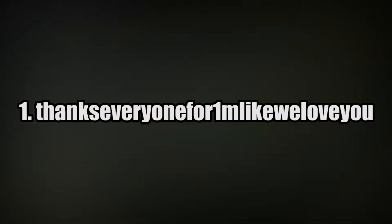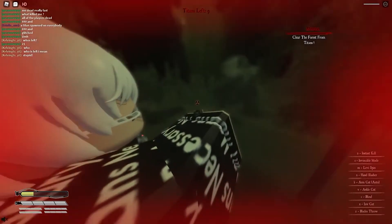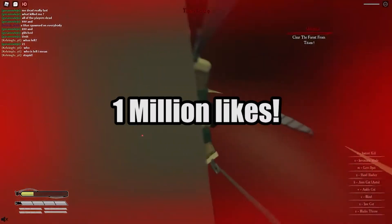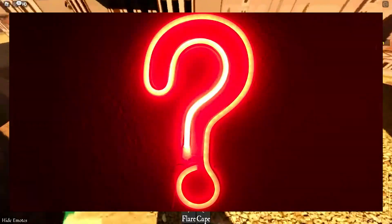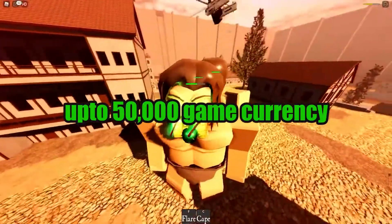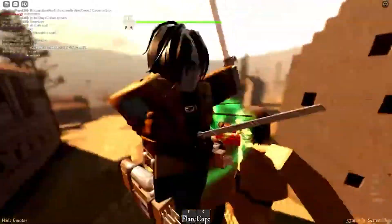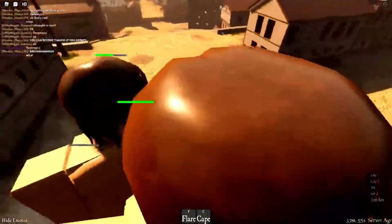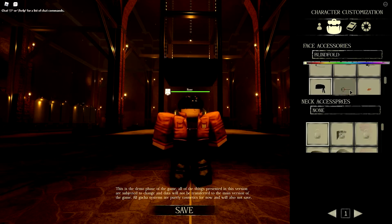At number one, we have a really long code: 'thanks everyone for one m like we love you.' This code was specifically made to celebrate the game's one million likes milestone. It's extremely long, but it's definitely worth it — you can get up to 50,000 in-game currency for absolutely free. This code is quite limited, so redeem it as soon as possible. You can also get some special items and skins from this code.